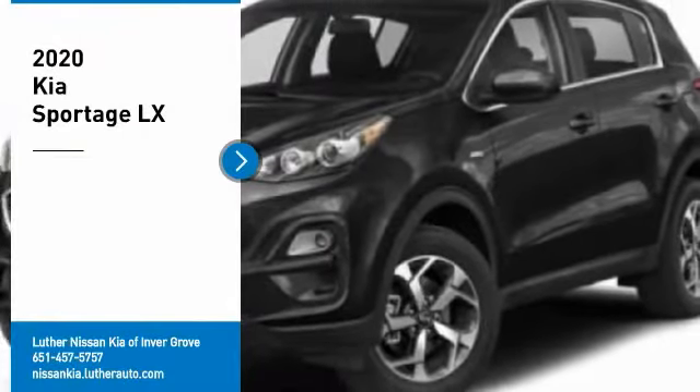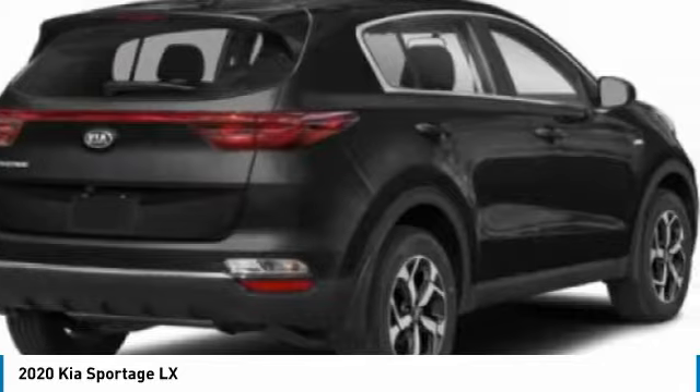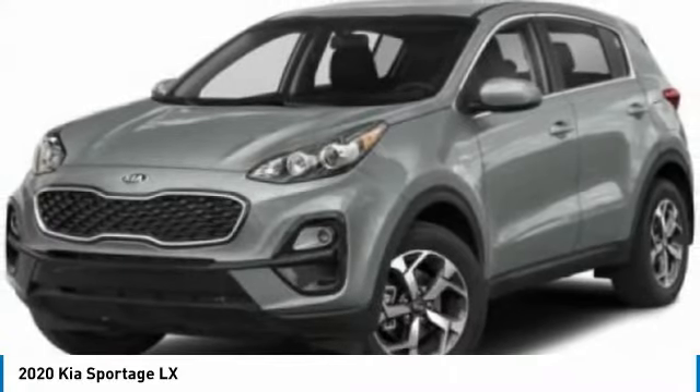Take a ride in the 2020 Sportage. With its sleek and stylish exterior and its roomy feature-laden interior, the Sportage both looks good and performs well on the road. Here are some of this vehicle's great options.